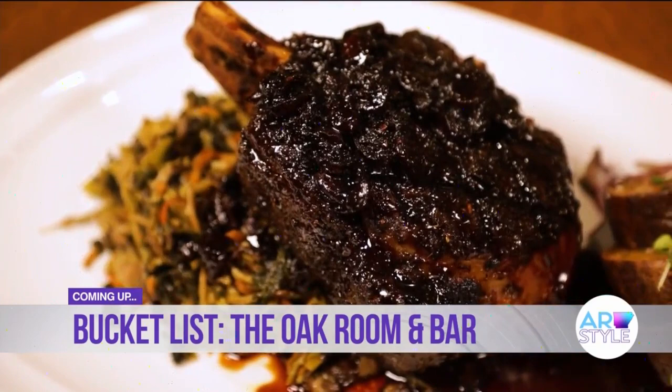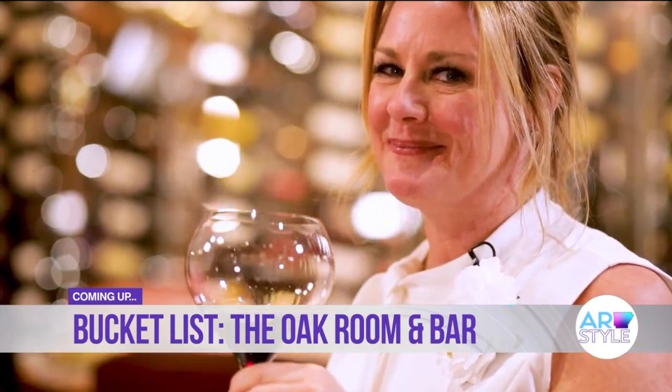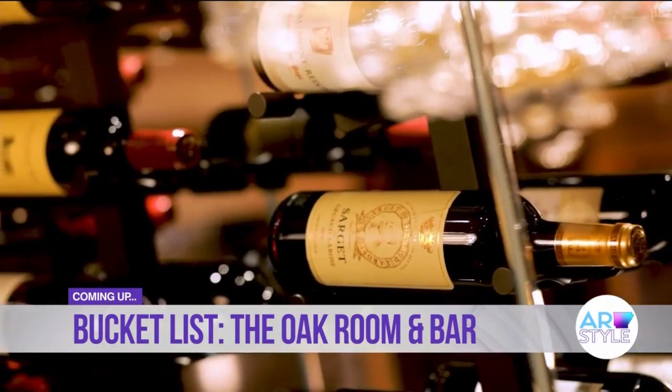Stick around — Heather and I will be visiting the Oak Room Bar located in Oak Lawn Casino, and the attention to detail is beyond exceptional. The wine, the cuisine, the atmosphere — they take fine dining to a whole new level. We'll get into all of that right after this. You're watching Arkansas Style on KARK.